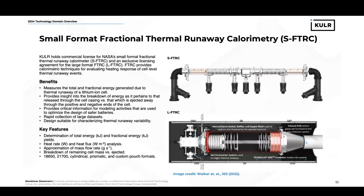Moving on to abuse testing services or safety testing services, at Cooler we hold the license to NASA's small-format fractional thermal runaway calorimeter, which recently won NASA's Invention of the Year Award. We also have an exclusive licensing agreement for the large-format fractional thermal runaway calorimeter. The FTRC technique allows us to measure the total and fractional energy yields of thermal runaway of a lithium-ion cell. This provides us with insight into the breakdown of the energy as it pertains to the heat that is conducted through the cell casing versus that which is ejected away when the thermal runaway event occurs. This provides us with critical information needed for modeling activities that we use to optimize the design of safer batteries. It is a rapid turnaround test, which allows us to collect large data sets fairly quickly, and it's a design suitable for characterizing thermal runaway variability.